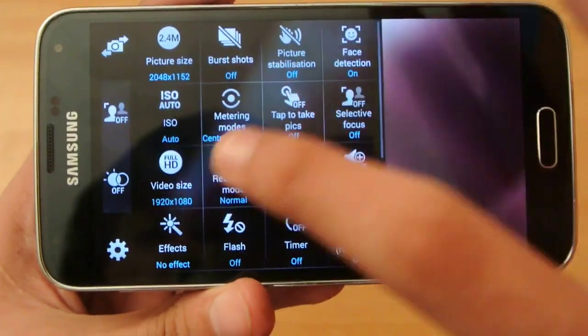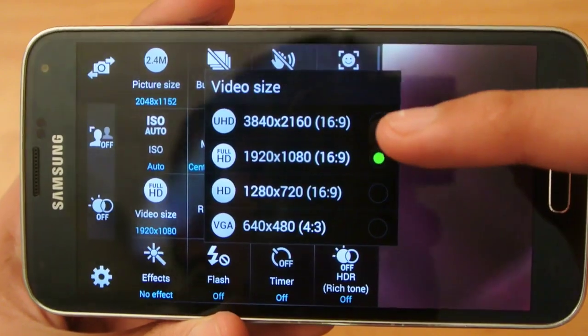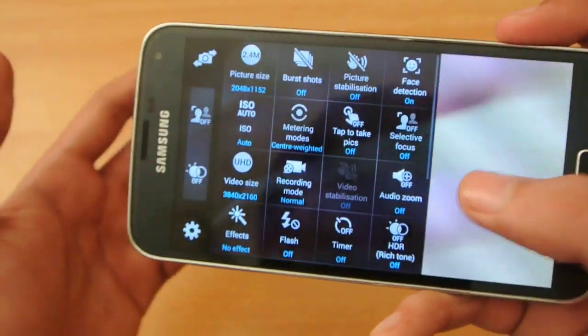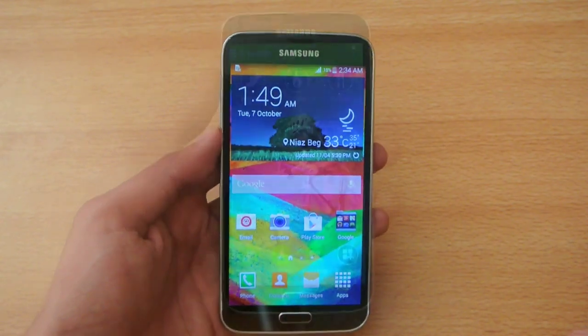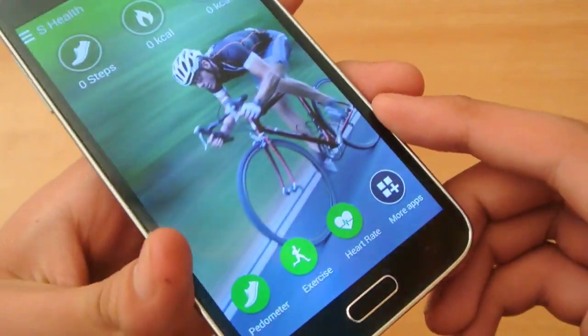Number five: on the Galaxy S5 you can record ultra HD video. You can see this is the ultra HD mode that will allow you to make a 4K video, which is incredible. Number six: the Galaxy S5 has a better front-facing camera compared to the iPhone.